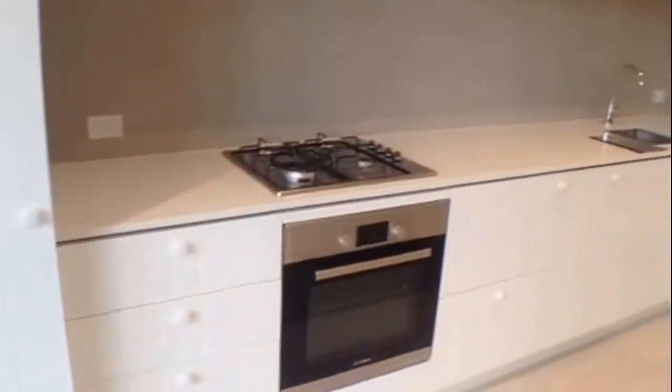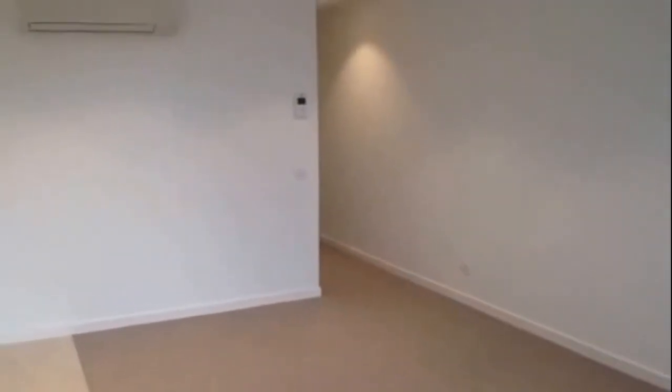Bringing you around now for a proper look at the living and dining space — good size and a lot of natural light coming through. You can see the reverse cycle air conditioning just up there on the wall as well.